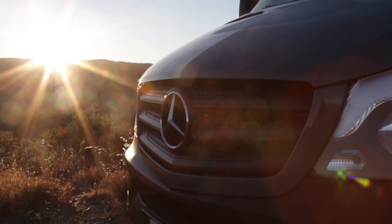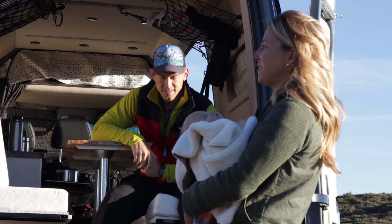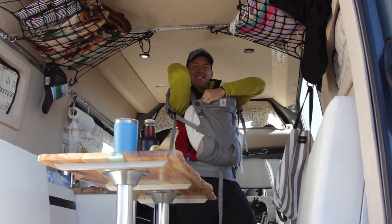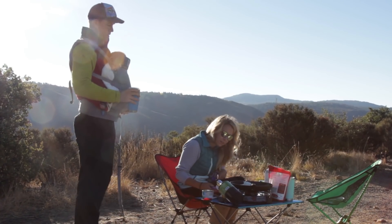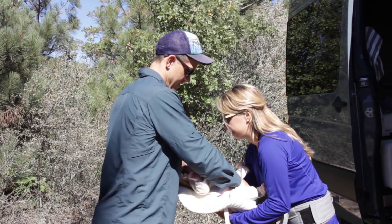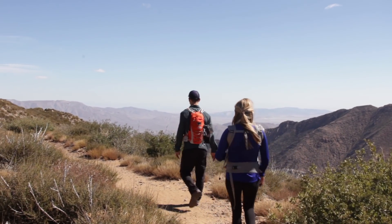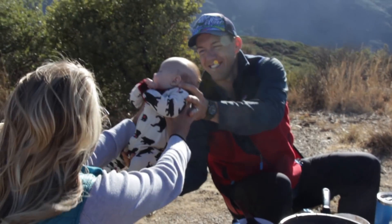One misconception about having a family and traveling is that you can't do it. We found that having a newborn has actually been a great opportunity for us to continue doing what we love and what we did before. She's been pretty easy to take places and sleeps most of our hikes. Now we get to raise her, which is always a fun battle sometimes, but we're doing it in the outdoors.